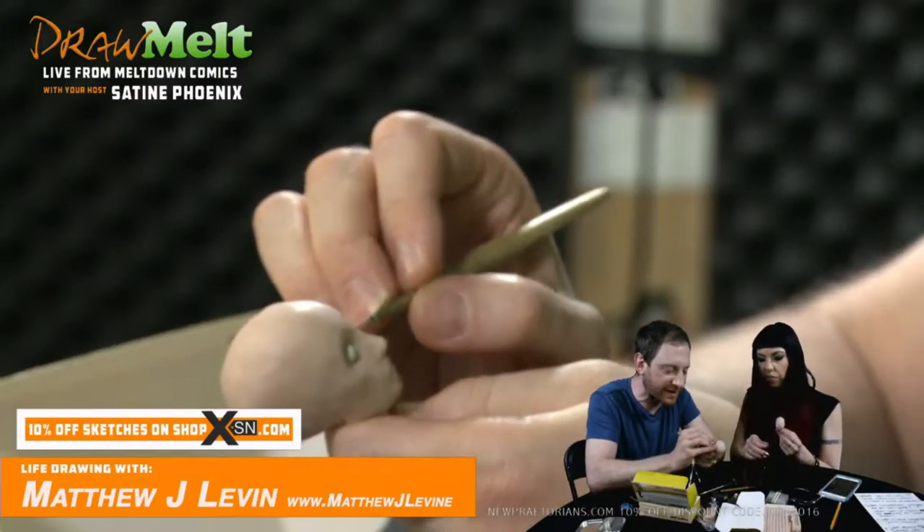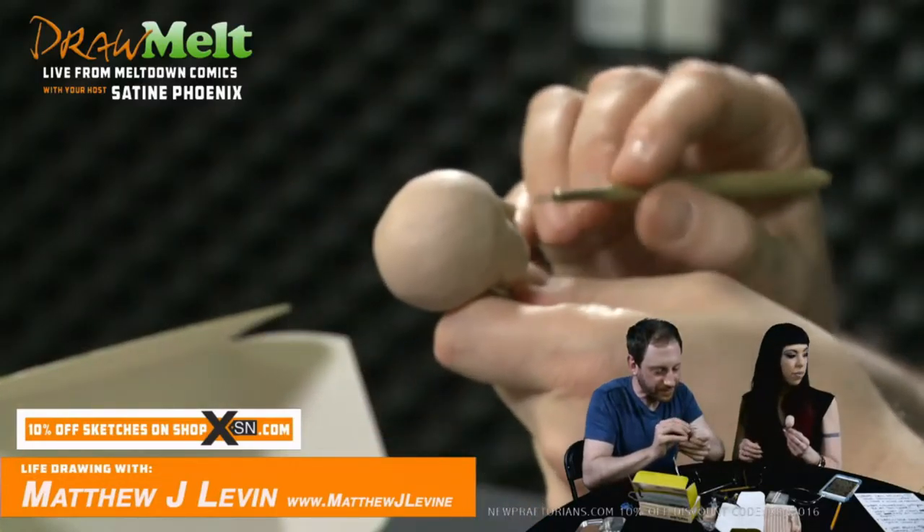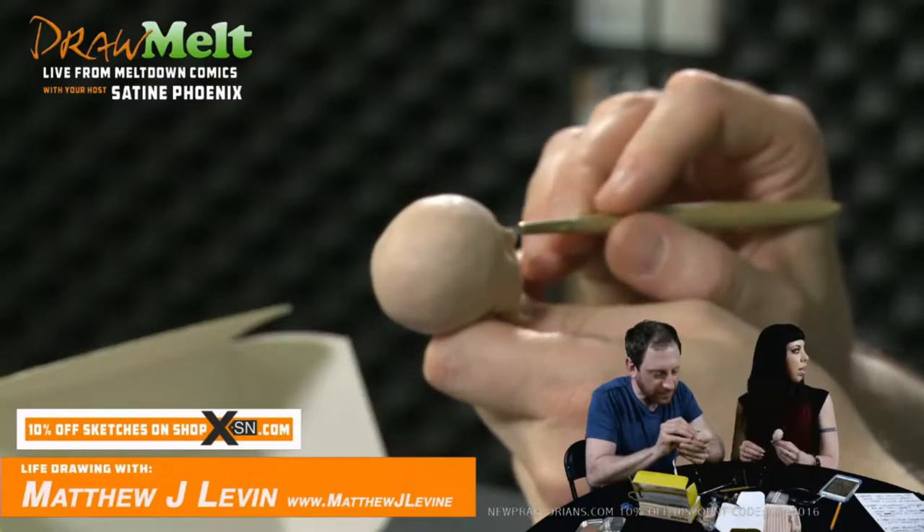Okay, so now I'm going to put some work into the eyes. Before I actually start putting on the eyelids, I'm going to dig away a little bit more at the inside.